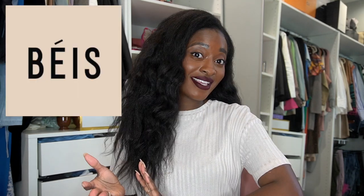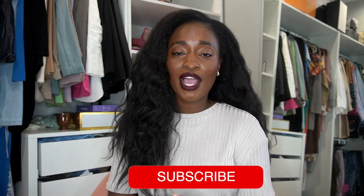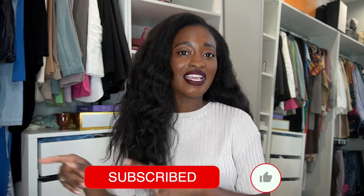I also have a bun bag from Calpak that I use for working out, hikes, theme parks — it's just a good crossbody. I'll link that below as well. And if you want me to review Beis, because I also have a lot of things from Beis that I love and I can talk about, I will definitely do a Beis review next — if you just want to see what can fit and all that fun stuff.